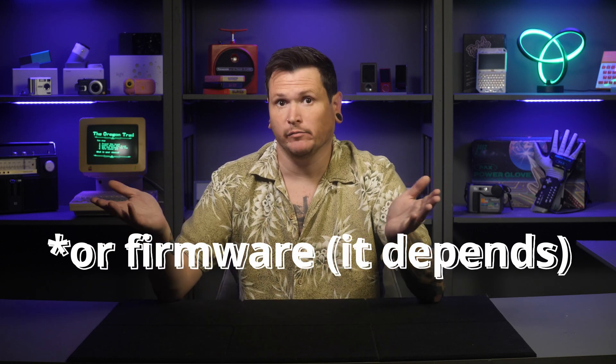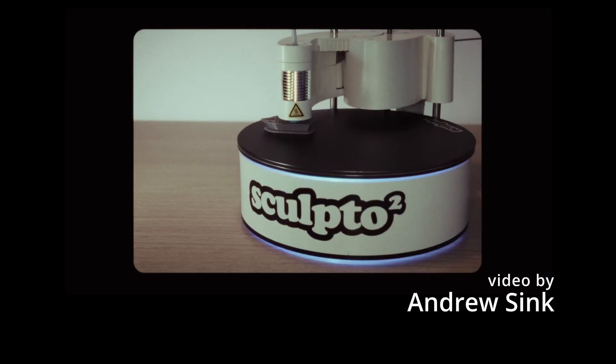That's any printer with software that natively understands a command like 'move negative 10 millimeters in the x-axis' — basically all of them, with the notable exception of polar 3D printers. To avoid confusion, I'm going to use this newer terminology and refer to the conventional 3D printer designs as rectilinear.